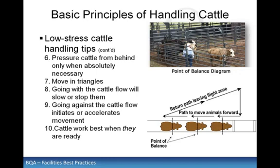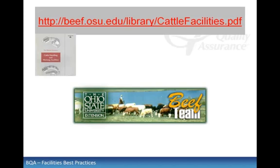Cattle work best when they are ready. You should spend time with cattle at times other than just when they have to do work. It's important to understand the potential effects that human interactions have on cattle and cattle behavior. Additional information is available at the Ohio State University Beef Team website — the fact sheet 'Working Cattle and Working Facilities' can be found at beef.osu.edu.